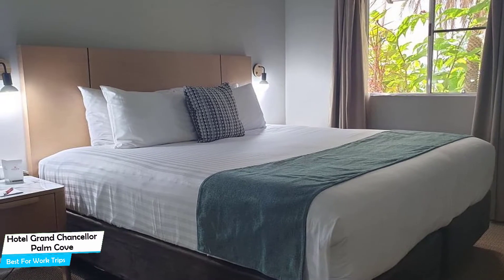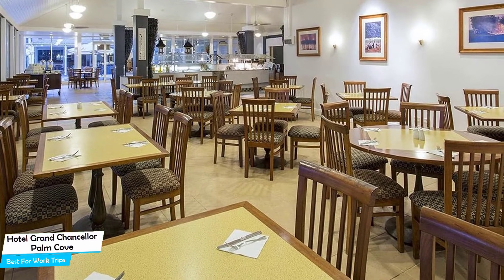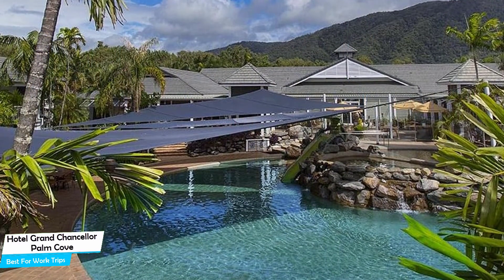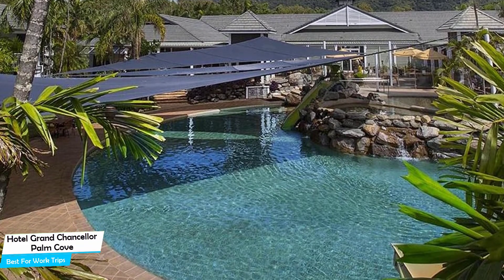Nearby attractions include Palm Cove Beach at 0.3 miles, Biked Cairns at 0.2 miles, and Village Gallery at 0.2 miles. Among other things, the hotel offers its guests free high-speed internet, free parking, pool, bar/lounge, children's activities, conference facilities, banquet room, non-smoking hotel, and more.